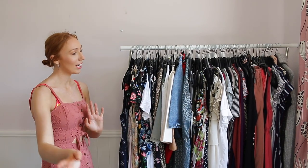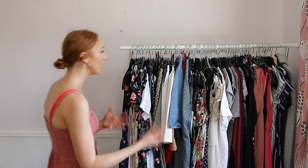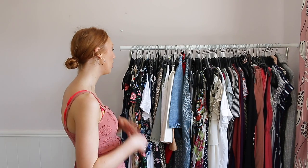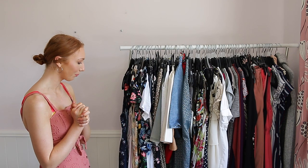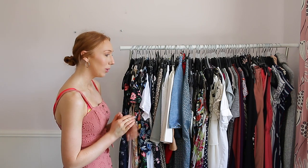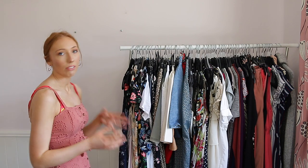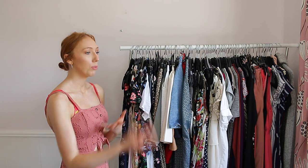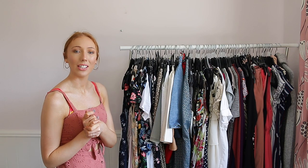I didn't realise I had so many — I actually have 87 right here, and already I know some of the stuff I can get rid of because I see things I haven't worn for such a long time. I'm going to sort this out into categories and then go through each one to see what I need to keep and what to get rid of. There are things I'm definitely keeping, like my prom dress and bridesmaids dresses, but I'm going to categorise it and then we'll come back.